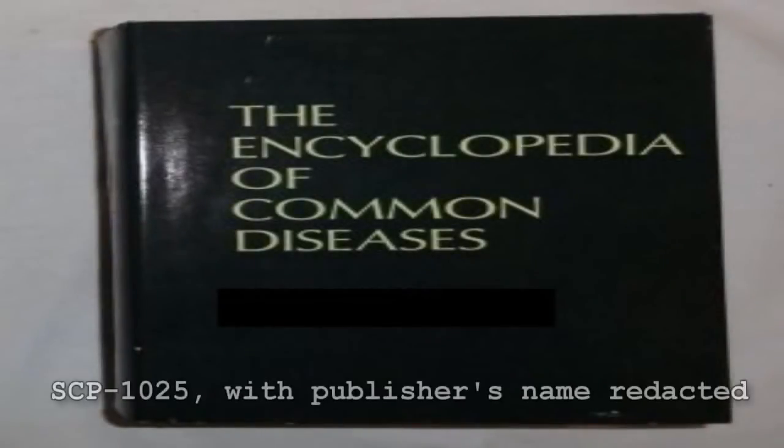SCP-1025. SCP-1025 is to be kept in a passcode-secured locker. Further research requires O5 approval. SCP-1025 is a hardcover book approximately 1,500 pages long. The front cover and spine feature the title 'The Encyclopedia of Common Diseases.' The publisher's page indicates the book was printed in 19— by an unnamed press. No other copies of a book with that title and publisher have been found, and no record of the publisher exists. Readers of the book seem to exhibit symptoms of any disease they read about. The effect can take between a few and several hours to manifest.